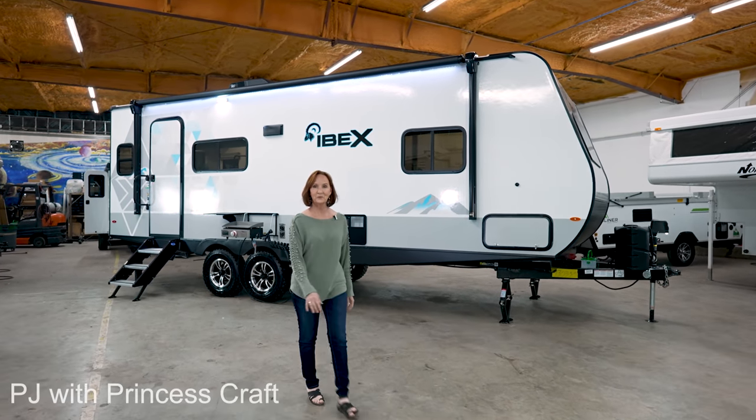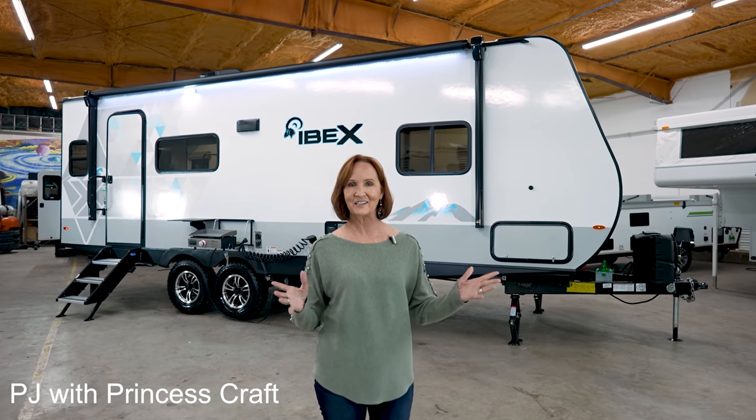Hi everybody. I'm PJ with Princess Craft RV here in Round Rock, Texas. Today I'm so excited — I'm going to show you around the 2021 Ibex 23 RLDS. This is a great trailer, sleeps five, and has plenty of off-road features on it.